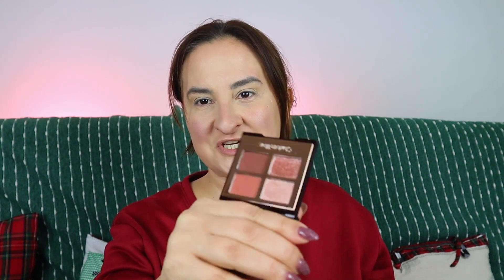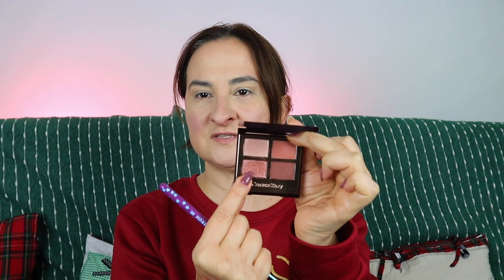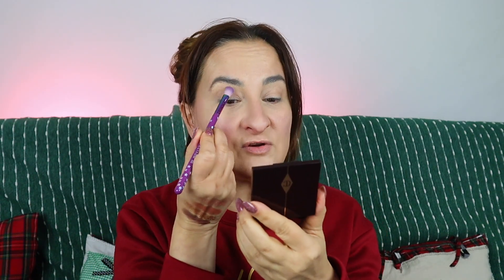Let's start with the Charlotte Tilbury Pillow Talk Dreams palette — I've heard so many good things about it. Quick swatches first — the pigmentation is actually really lovely. Charlotte Tilbury eyeshadow quads are quite foolproof: we have a prime shade, an enhanced shade, a smoke shade, and a super pop. I'll start with the prime shade all over my eyelid.